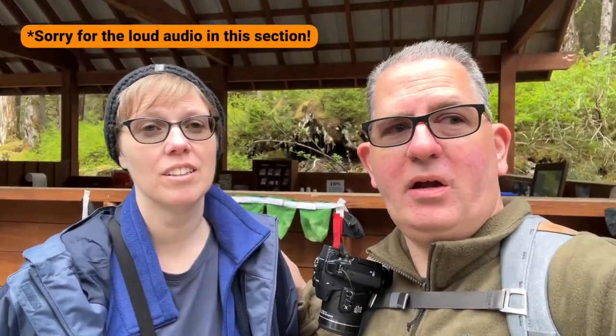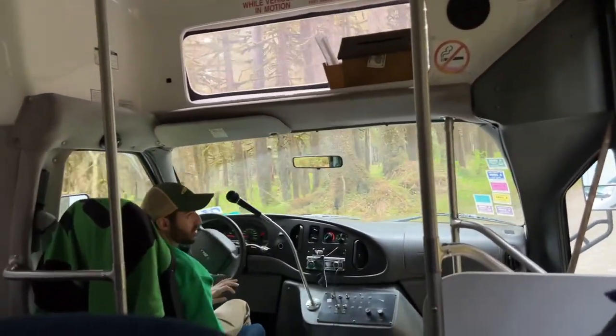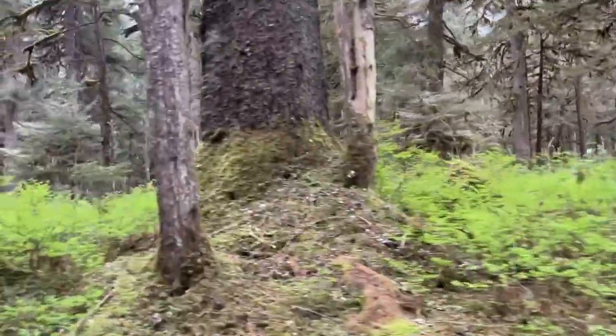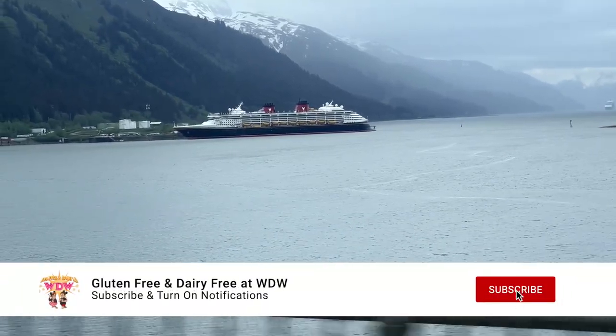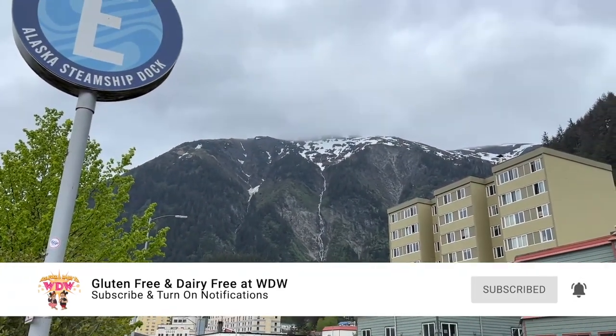After the excursion, Sarah admitted she wants a dog so badly and asked viewers to leave a comment about whether they should get one. At the end of the excursion, the bus picks you up and you have the option to be dropped off in Juneau for exploration — which they did — or back to the Disney Wonder. Overall, they absolutely loved this excursion and highly recommend it, especially for dog lovers. They encouraged viewers to leave questions in the comments and stay tuned for more Alaska cruise vlogs.